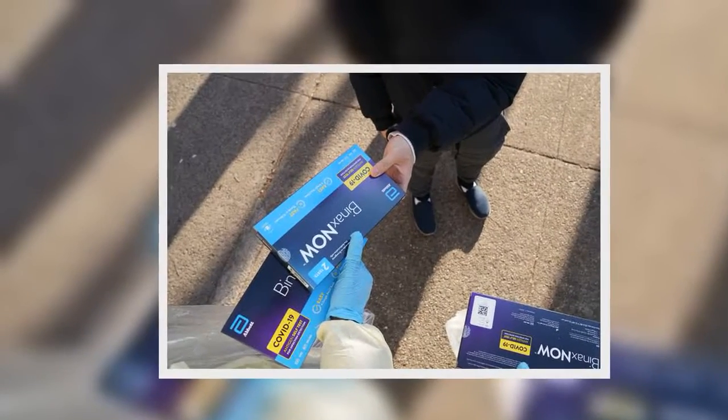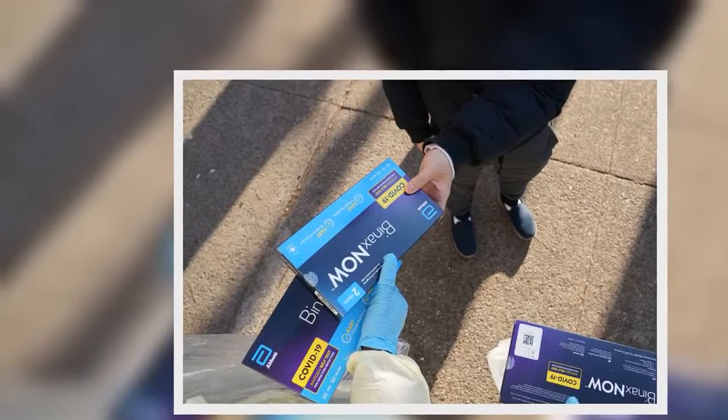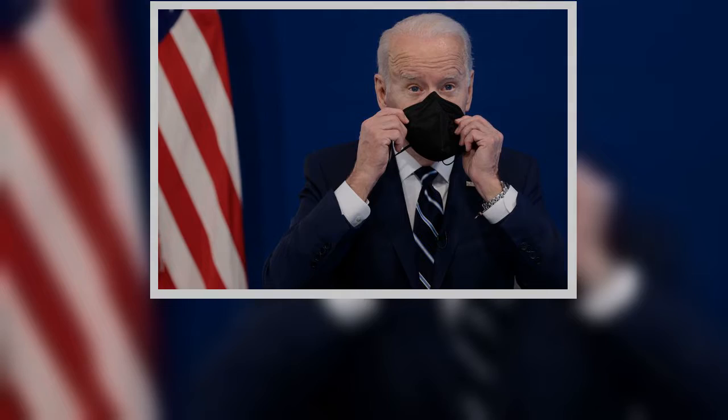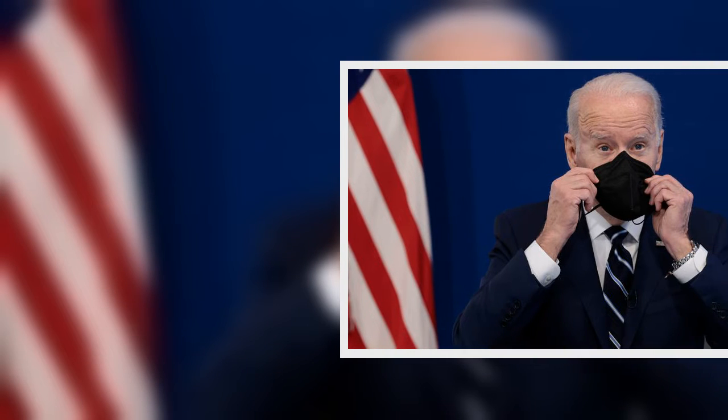How many tests can I order from the website? The White House says that to promote broad access, shipments from COVIDtests.gov will initially be limited to four rapid tests per residential address, no matter the number of occupants.